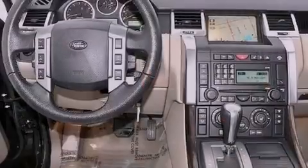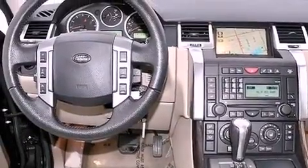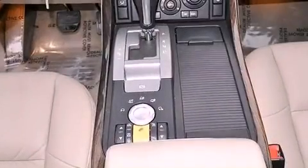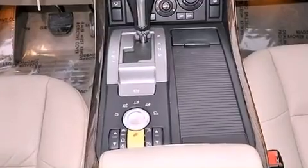Heated seats, a navigation system, commercial-free satellite radio, aluminum wheels, a low tire pressure indicator, and traction control and stability control systems.